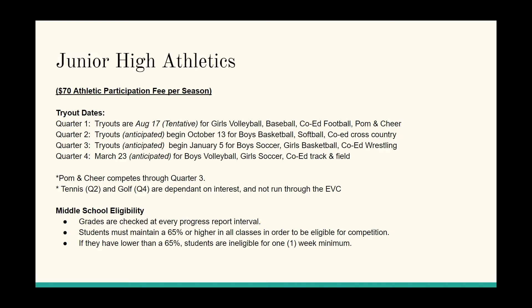Quarter two, we anticipate the start date of October 13th for boys basketball, softball, and co-ed cross country. Quarter three, we anticipate beginning January 5th for boys soccer, girls basketball, and co-ed wrestling. Quarter four covers boys volleyball, girls soccer, and co-ed track and field, anticipating a start after March 23rd.